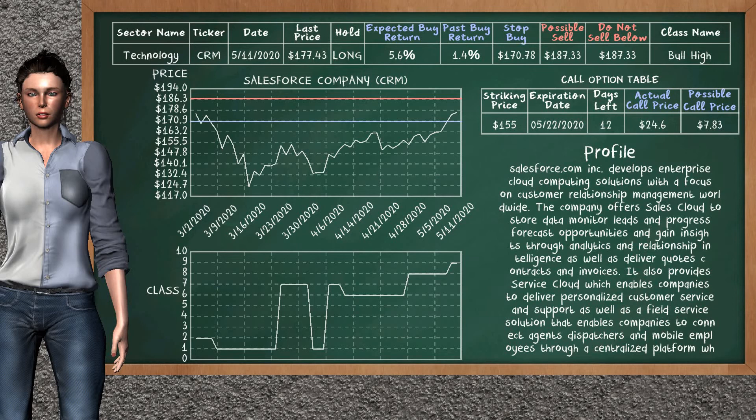Salesforce Company was a previous top buy alternative. Today, our analysis is suggesting to continue holding it long. You can observe that Salesforce Company is a bull high class. In the past, it has given an average buy return of 1.4%. You may expect now a buy return of 5.6%. We suggest to sell it at a minimum price of $187.33. We suggest to stop buying if the price is $170.78. On the call option table, Salesforce Company has a striking price at $155. The actual call price is at $24.60, but we expect a possible call price at $7.83.